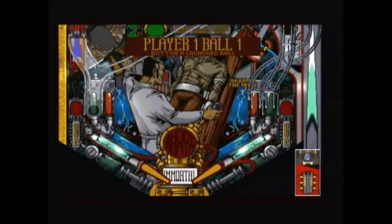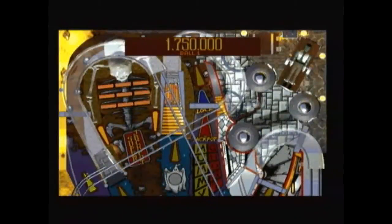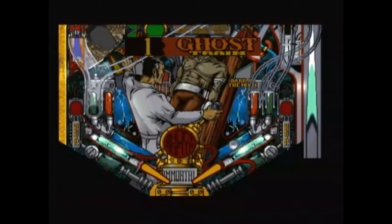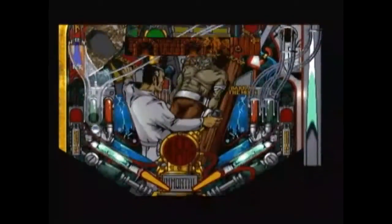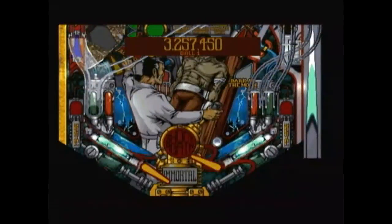It's called Tilt, and just everything about it is absolutely amazing. As you can see, the 2D graphics are stunning, the sound effects and the music are spot on, and the tables are really well designed. There are six tables altogether — three of them are just awesome, the other three aren't so good.